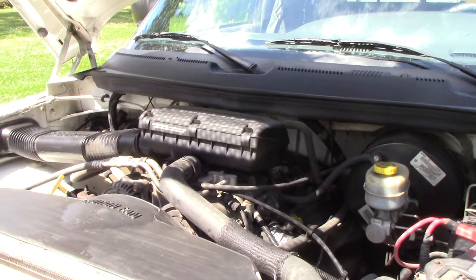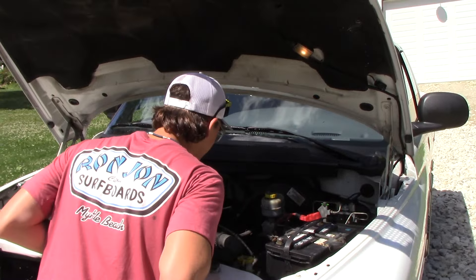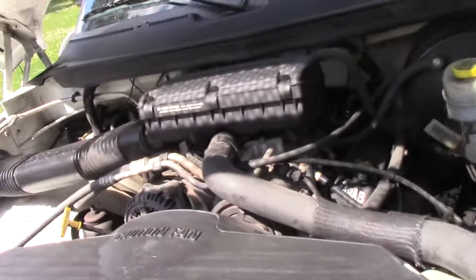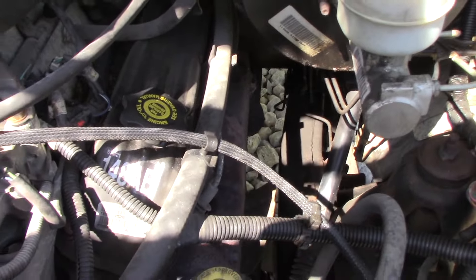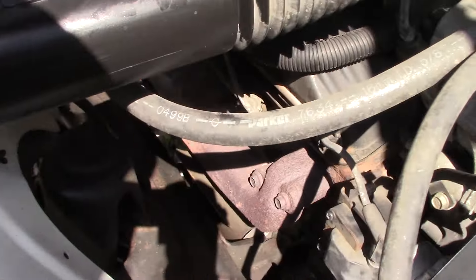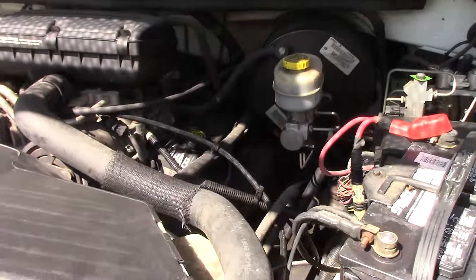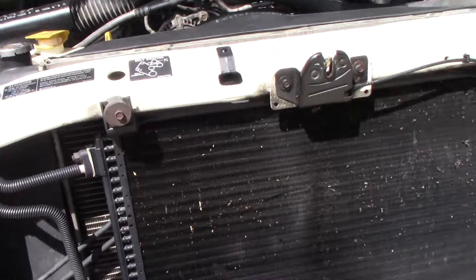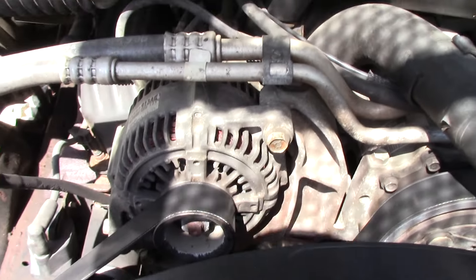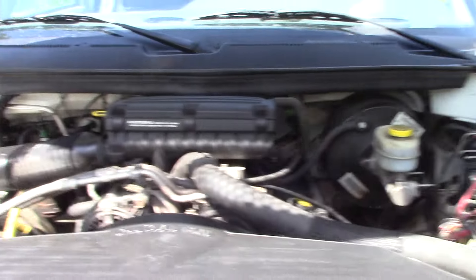Another thing with these trucks is they are super easy to work on because of how much space there is in the motor, and this one hopefully won't need any work for a while. There's basically no rust anywhere in the engine bay — just a couple places of surface rust, not too bad. It's a 5.2 318. It is a tow package truck, so it has a transmission oil cooler and a heavy-duty alternator. Those are some perks with the tow package and definitely help out the truck's capabilities.